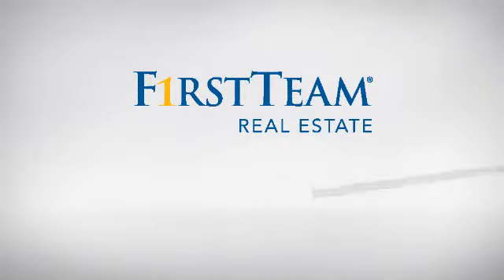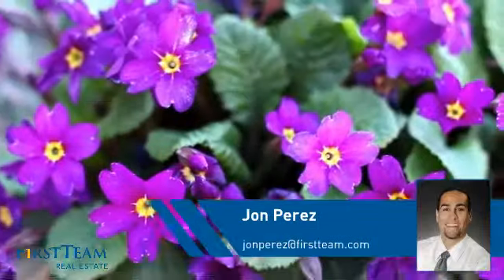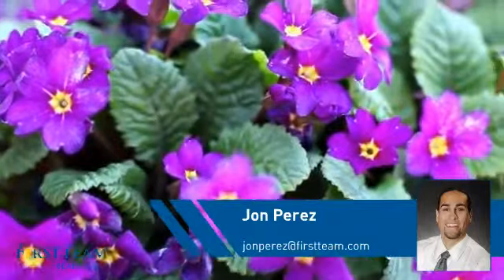At First Team Real Estate, you'll find a wide selection of listings. This video is brought to you by your real estate agent, John.